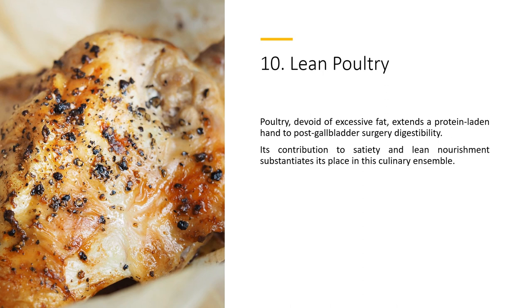10. Lean Poultry — poultry, devoid of excessive fat, extends a protein-laden hand to post-gall bladder surgery digestibility. Its contribution to satiety and lean nourishment substantiates its place in this culinary ensemble.